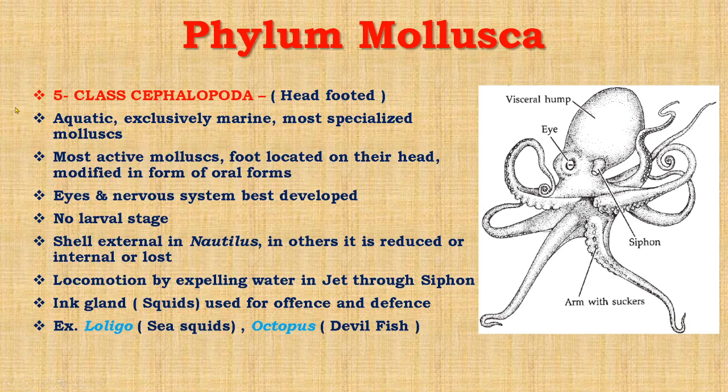Now we come to class Cephalopoda. It was also created by Cuvier in 1795. These animals are known as head-footed animals, meaning the foot is on their head. These are exclusively aquatic marine animals and are the most specialized mollusks, which include squids, octopus, cuttlefish, and Nautiloids — Nautilus being a living puzzle. These are the most active mollusks, and the foot located on their head is modified in the form of oral arms.